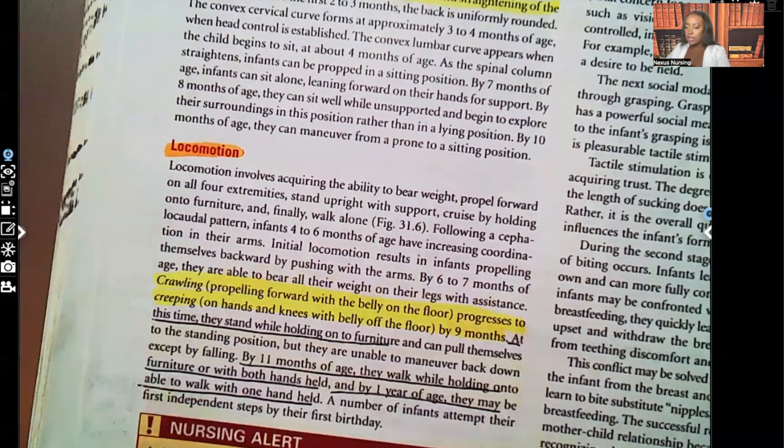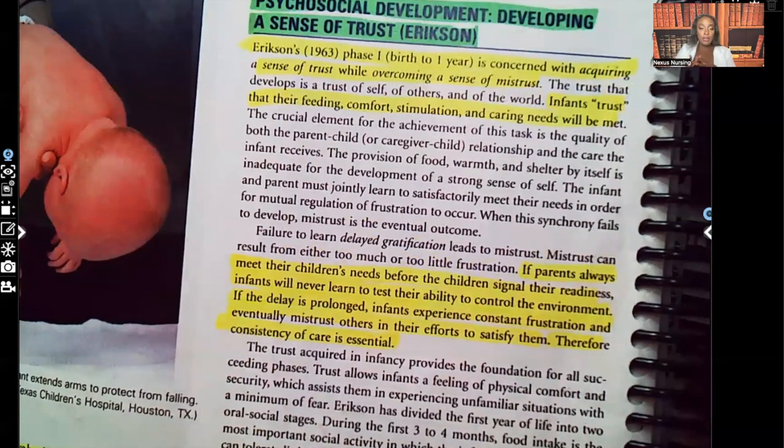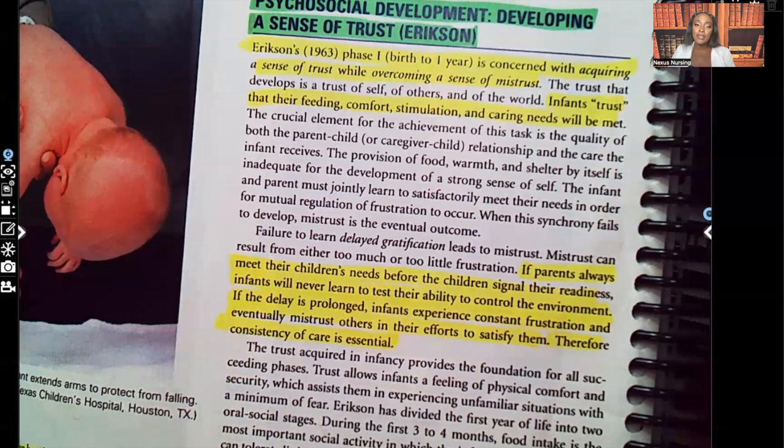I'm going to stop here, guys. In part two, we're going to start with psychosocial development — a sense of trust versus mistrust — and that's Erikson. Let me know in the comments what you thought about this video or if there's anything you'd like me to go into more detail on. I have audio lessons available at nexusnursinginstitute.com. Please like this video, subscribe to the channel, press that red notification button, and I'll see you on the next video. Bye.